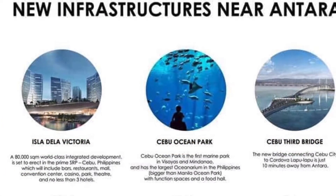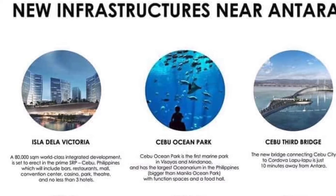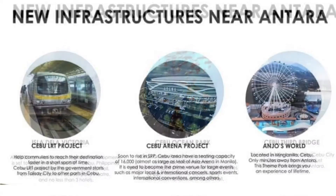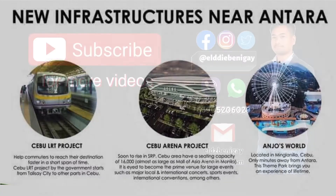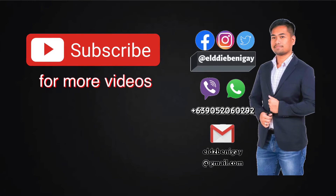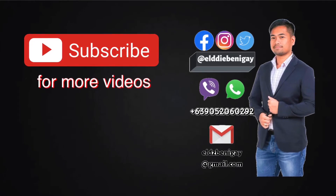And here is what we will look forward to in Cebu — so many new establishments. If you want yours, we have RFO and pre-selling units. Contact me. These are my details. See you. Bye.